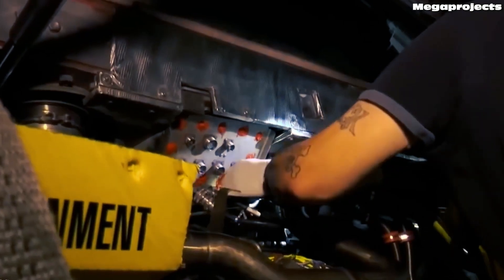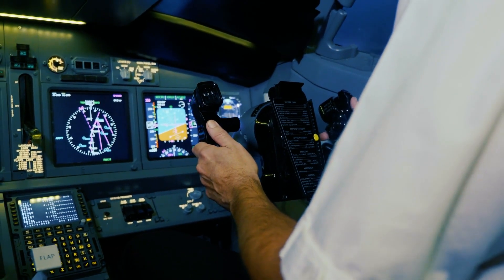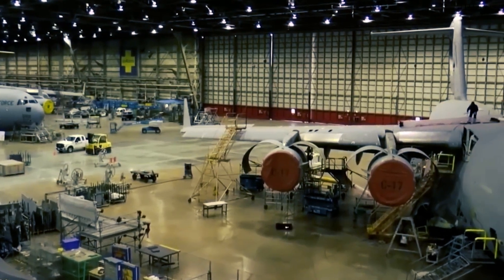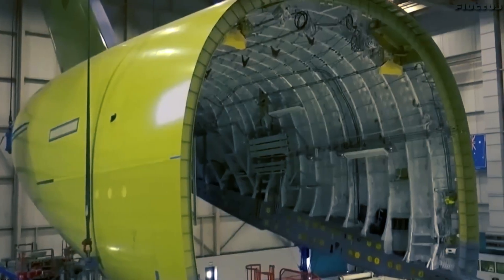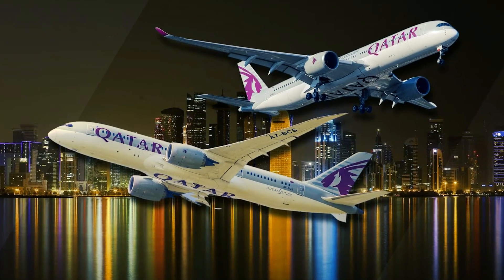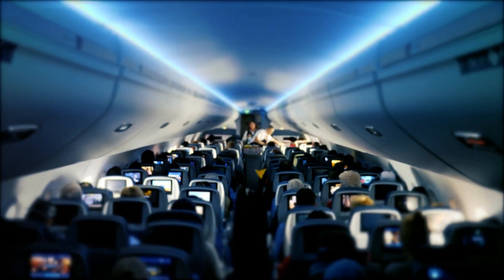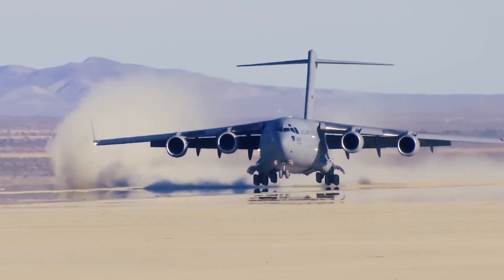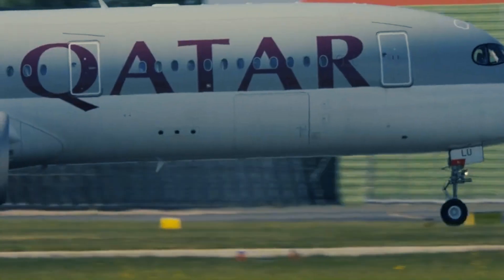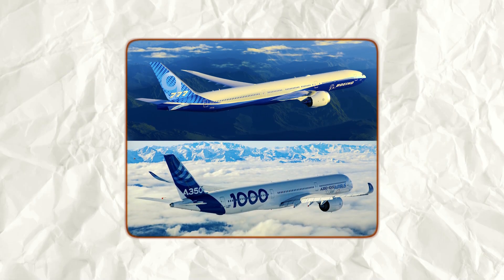The engines are powerful but guzzle fuel compared to modern efficient turbofans on commercial jets. The cabin offers no windows, dense seating, and zero comfort — passengers would hate the experience. In a competitive industry like aviation where margins are thin, this would make the business model collapse. The economics of the C-17 simply don't work. Airlines like Qatar Airways rely on efficient jets like the A350 or Boeing 787 for long-haul routes, designed to carry hundreds of passengers at a much lower cost per seat. A C-17 could never compete in this space.